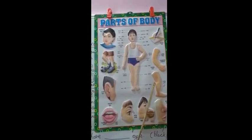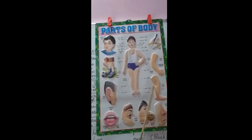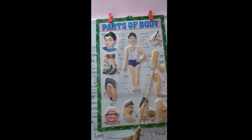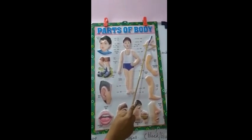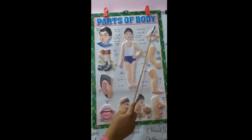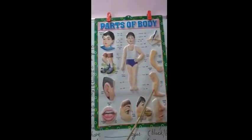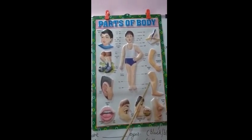Nose helps us to smell and breathe. Legs help us to walk, run, jump and stand. Arms help us to lift things, and hands help us to write, hold and pull. So all the parts of our body work together so that we can do things.